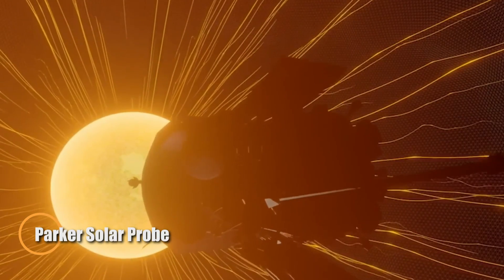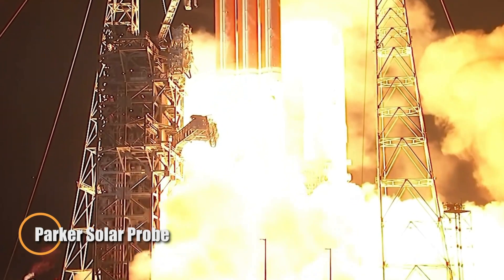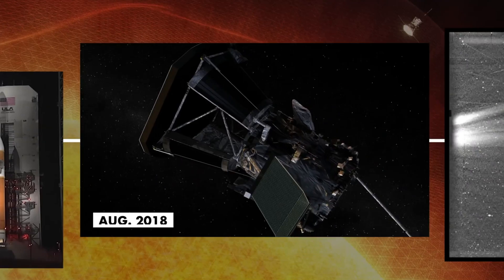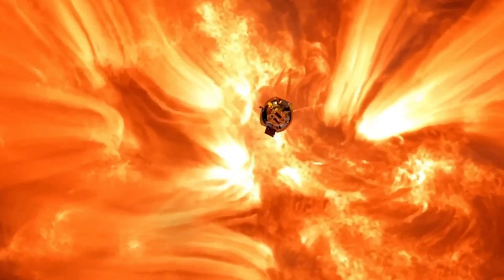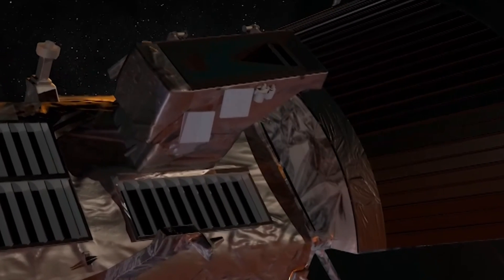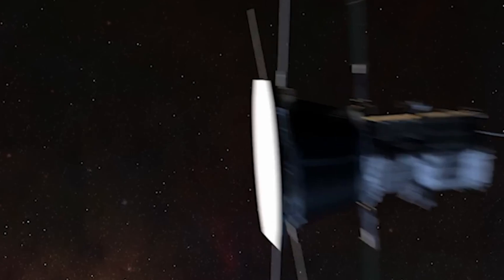NASA's Parker Solar Probe is rewriting the rules of space exploration. Launched in 2018, it's the first spacecraft designed to touch the sun, diving to within just 6.4 million kilometers of its fiery surface. Built to endure temperatures approaching 1,400 degrees Celsius, the probe is equipped with an ultra-advanced thermal shield and travels at a staggering speed of over 700,000 kilometers per hour, making it the fastest human-made object ever.